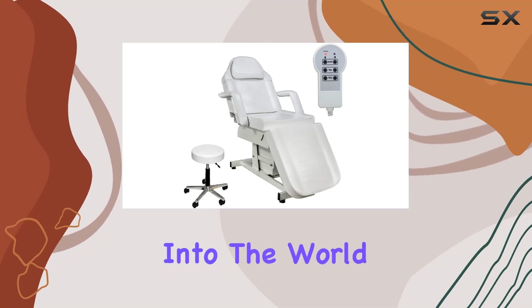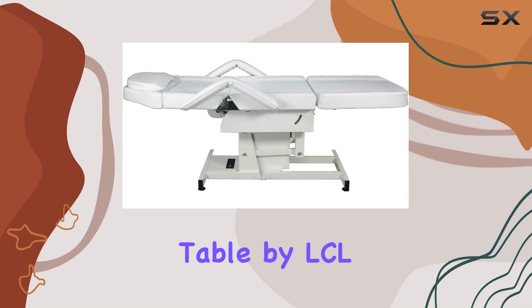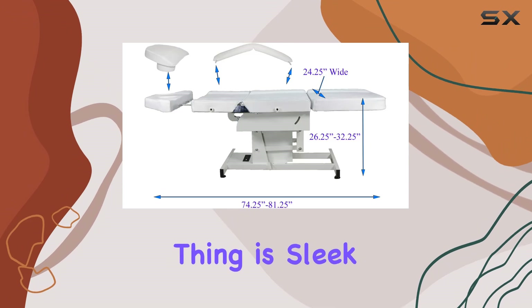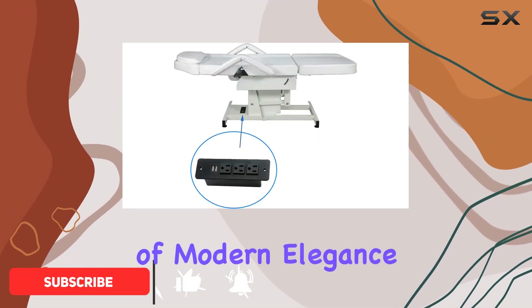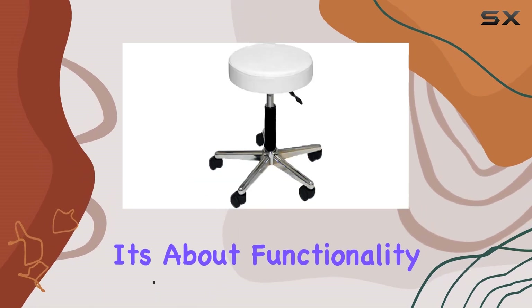Today, I'm diving into the world of ultimate comfort with the Electric Adjustable Facial Bed Massage Table by LCL Beauty. First off, let's talk aesthetics. This thing is sleek. The white color adds a touch of modern elegance to any space. But it's not just about looks, it's about functionality too.